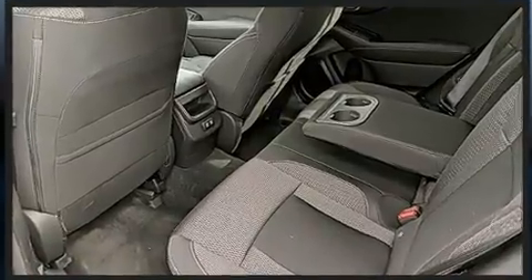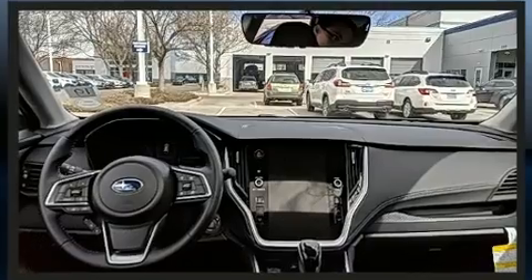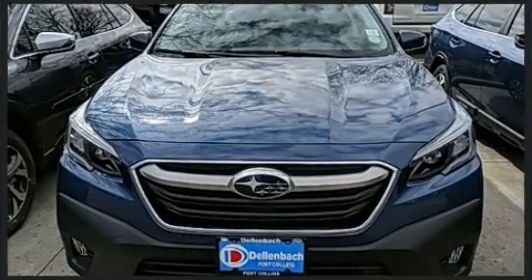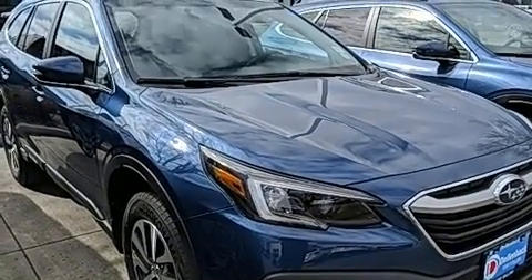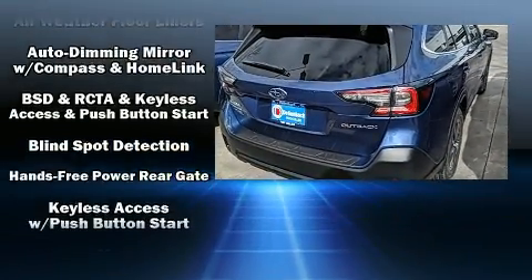Subaru ensures the safety and security of its passengers with equipment such as dual front impact airbags with occupant-sensing airbag, head curtain airbags, traction control, brake assist, a panic alarm, an emergency communication system, and four-wheel disc brakes with ABS.